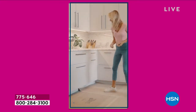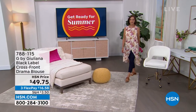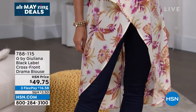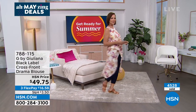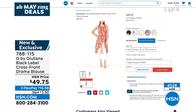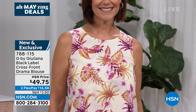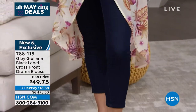Donna's top has been extremely popular today — over 4,000 have already been selected, which is half our quantity. It's available at $49.75. She's wearing it in the ivory palm. With flex pay it's under $17. We have black palm, blue animal, ivory palm, pink palm, and tan animal. They all go back to the today's special and give you such great coverage and fit.